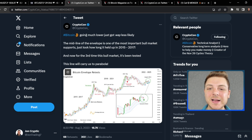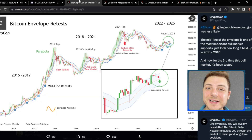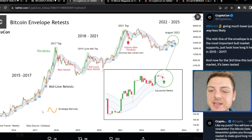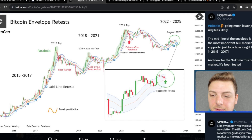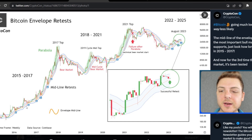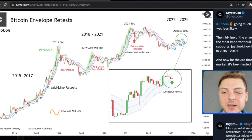Bitcoin going much lower just got way less likely. The midline of the envelope is one of the most important bull market supports. Just look how long it held up in 2015 to 2017, and now for the third time this bull market has been tested. What we're focusing on in this chart is very similar to this 20 exponential moving average. This orange line is the envelope midline, and what's actually happening is when we get breaks above this envelope midline, we're then getting retests back at the envelope midline.